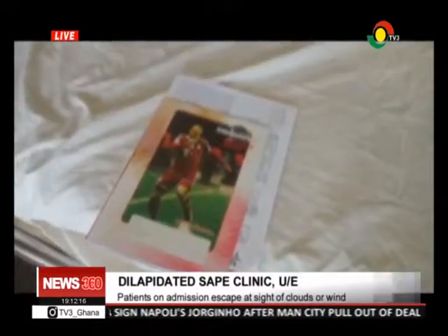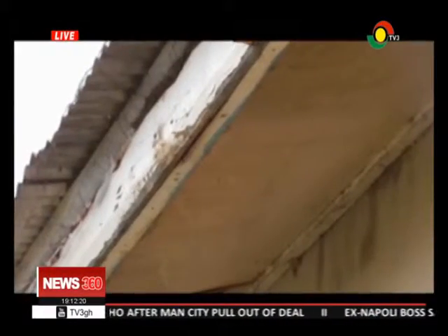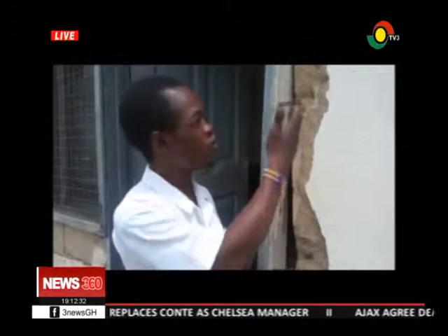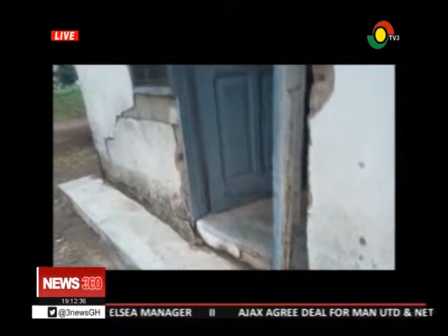The clinic has six lay-in beds which are mostly empty because patients escape admission owing to the state of the structure. Danny Anabila is in charge. The cracks are everywhere from the maternity block to the main facility. When it is raining or even threatening to rain, all the patients they have for that particular period, they will all run away and leave us.